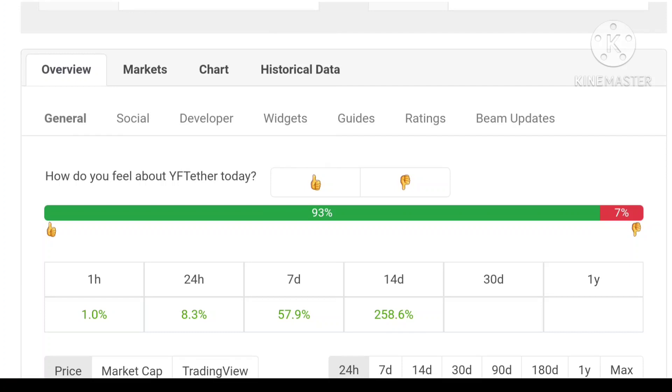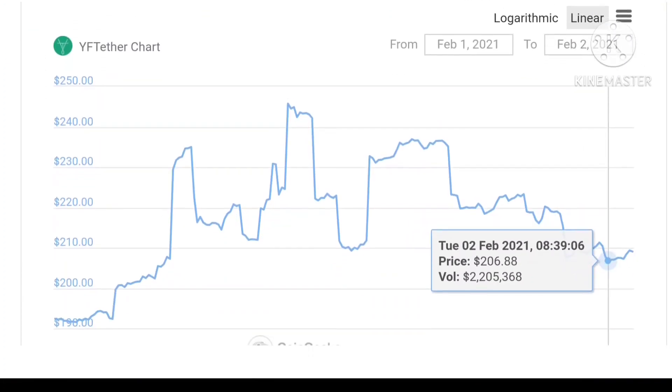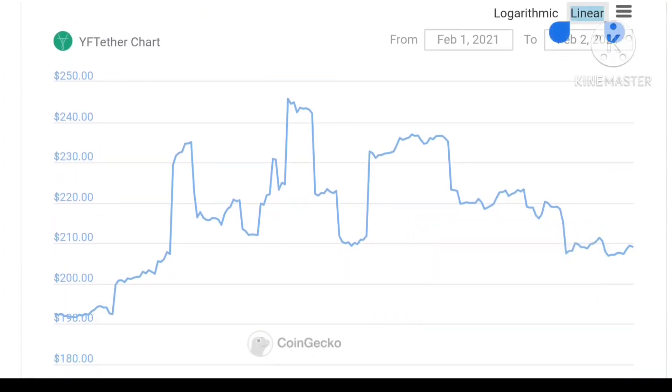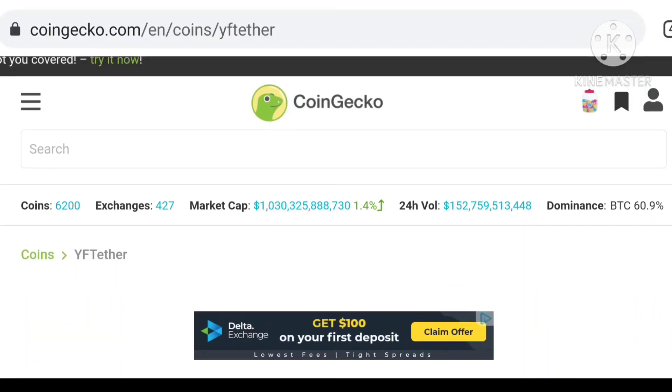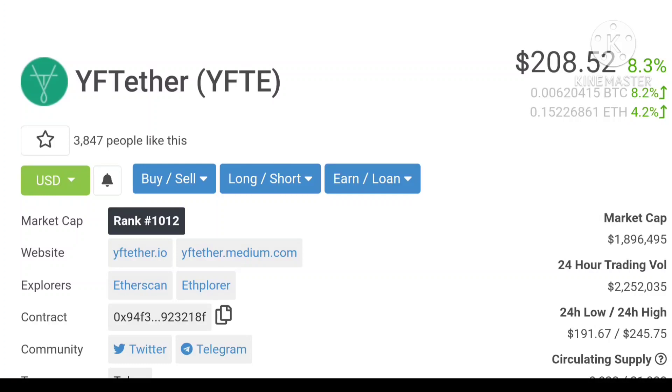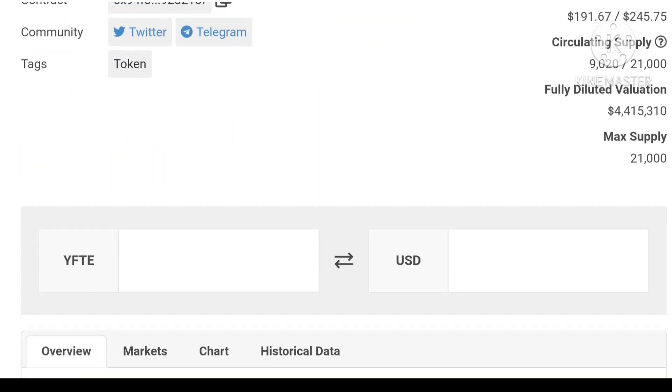You can see the price prediction here — according to my strategy, YFTE in the near future of one or two months will reach $500. Yes, I'm saying $500 in the near future. I am going to stake and buy these coins for the very near future. Go and join this token and get profit. Join all social media handles for all information about the project and new listings.